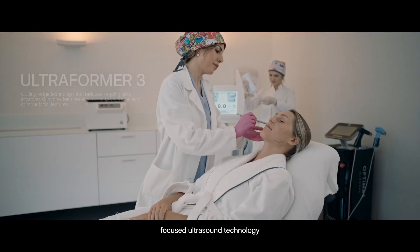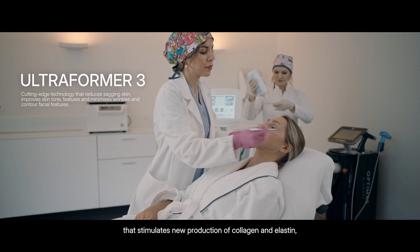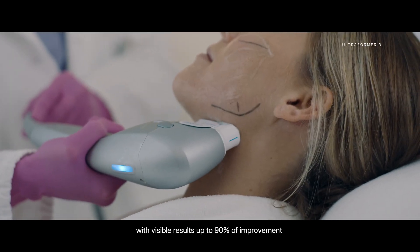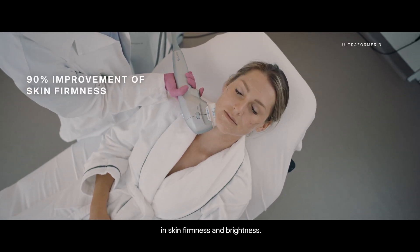The other one is Ultraformer 3, a focused ultrasound technology that stimulates new production of collagen and elastin, with visible results of 90% improvement in skin firmness and brightness.